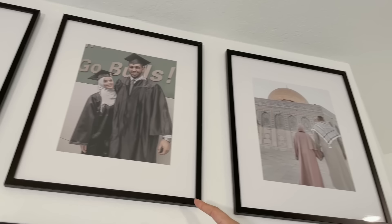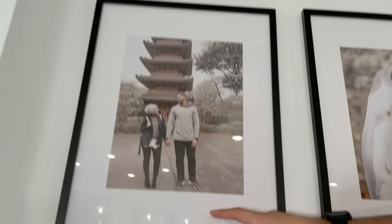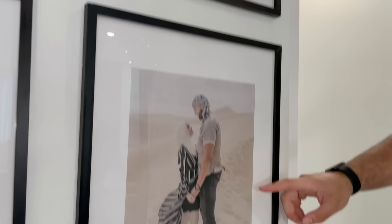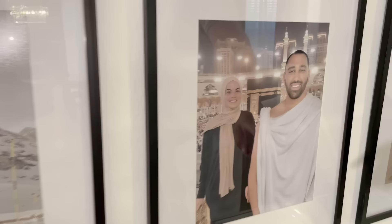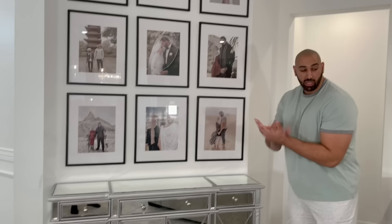Let me walk you through the gallery: here we are in Palestine, here we are graduating from the University of South Florida, back home in Egypt — I took Omaya there for the first time — here's Japan, our wedding day where everybody was looking fly, Rome, Italy, Dubai, Saudi Arabia doing Umrah — an amazing blessed time — and Switzerland, which was our last international trip in 2019. Right after that, the world changed and shut down.